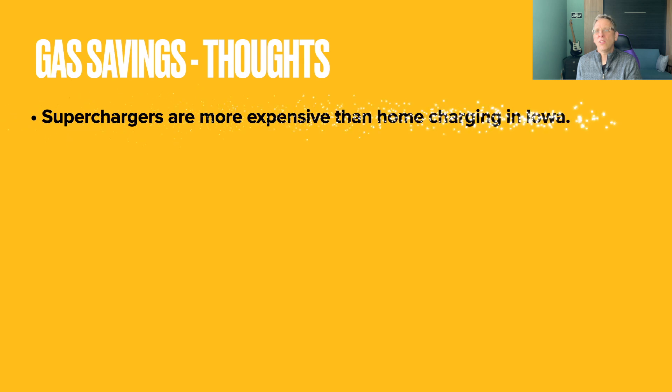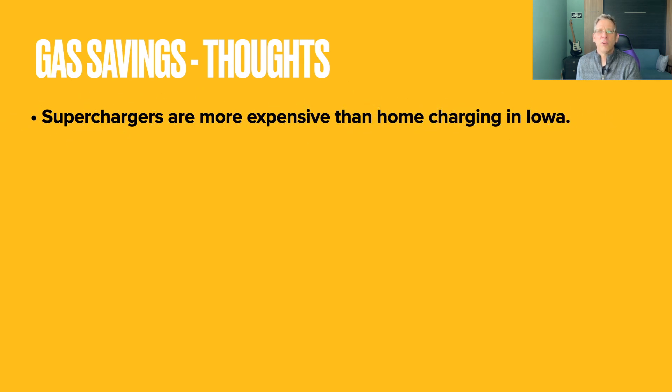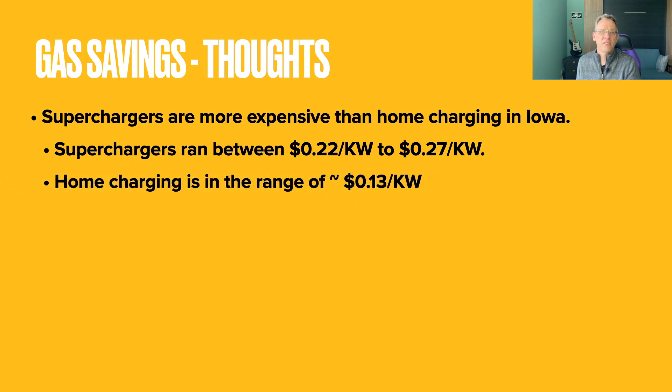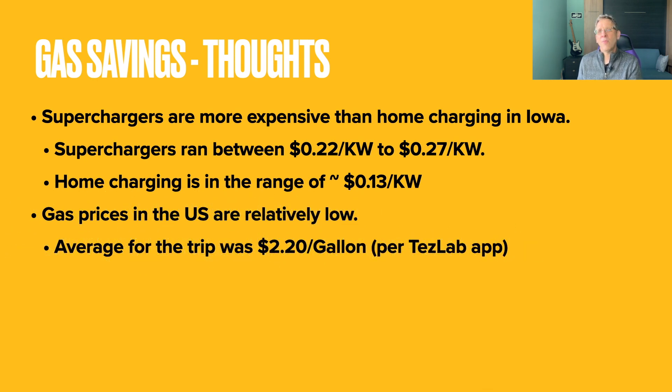When I crunched these numbers, I was hoping the savings would have been better. Supercharging is much more expensive compared to home charging — at least in Iowa, where I do almost all my charging. On this trip, Superchargers cost between 22 and 27 cents per kilowatt, with the exception of the free charger in Amarillo. For me, charging at home costs around 13 cents per kilowatt. Another thing to consider is that right now, gas prices are relatively low — the Tesla app estimated the cost per gas for this trip at about $2.20 per gallon.